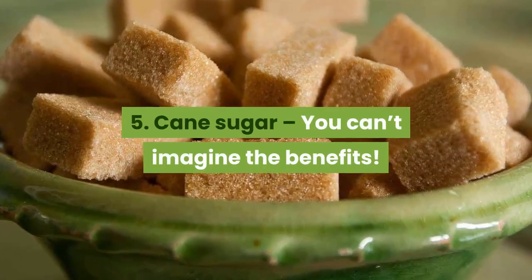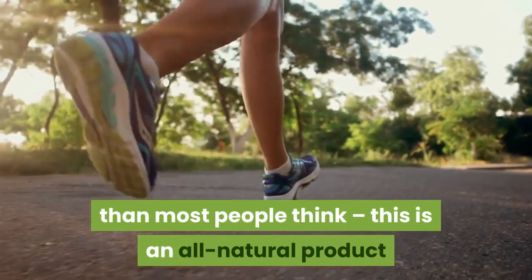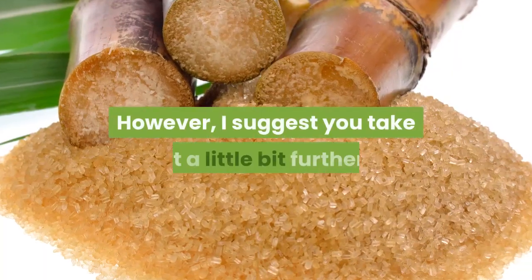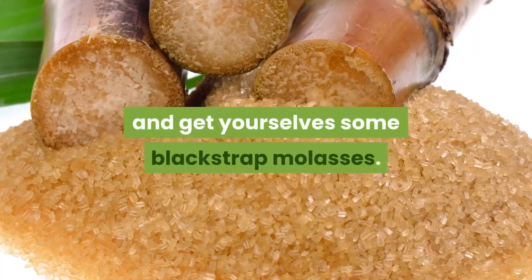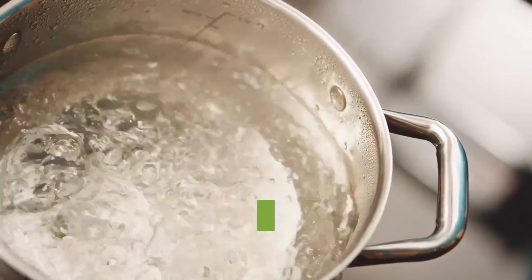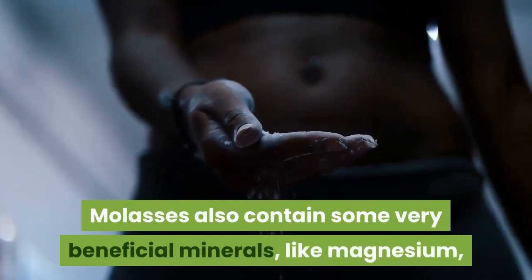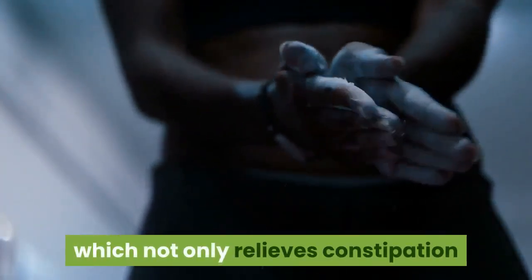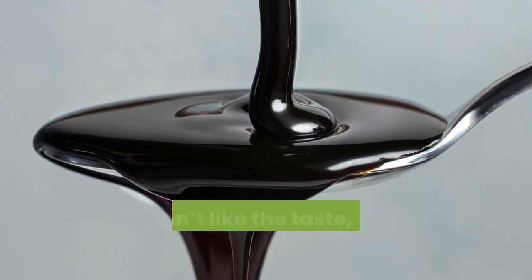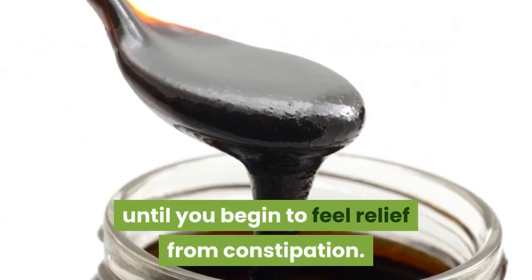5. Cane sugar — you can't imagine the benefits. Cane sugar is actually healthier than most people think. It's an all-natural product that is great for the digestive, excretory and respiratory systems. However, take it further and get yourselves some blackstrap molasses. These are incredibly effective because of how they are made — basically, cane sugar is boiled until it crystallizes. Molasses also contain beneficial minerals like magnesium, which not only relieves constipation but does wonders for the muscles and nervous system. Eat a teaspoon of molasses; if you don't like the taste, mix them with tea or water. Keep increasing the dose until you feel relief.